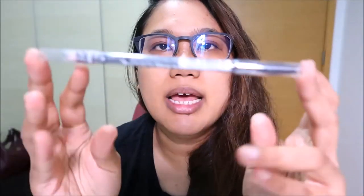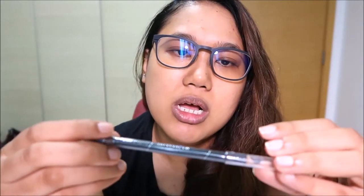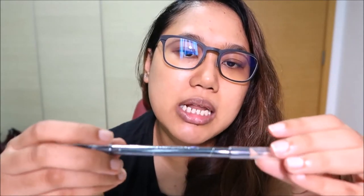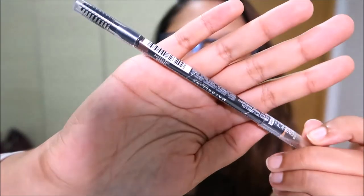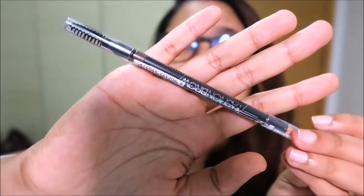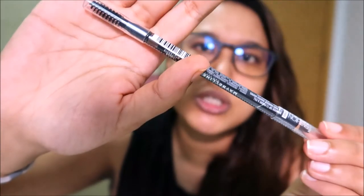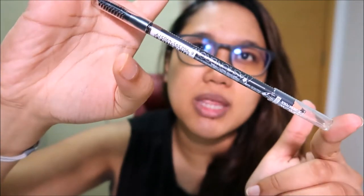So the first item is a Fashion Brow item in the color dark brown. I think I'll be able to use this — it's like a brow pencil, it comes with a spoolie, and it looks a lot like the one I usually wear, which is a Silky Girl one. It's in dark brown which is my color, so you can't go wrong with that.